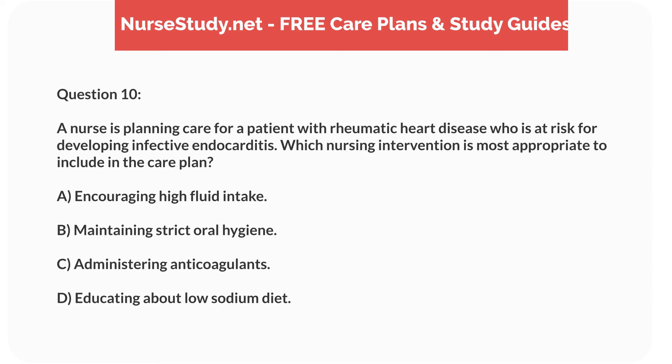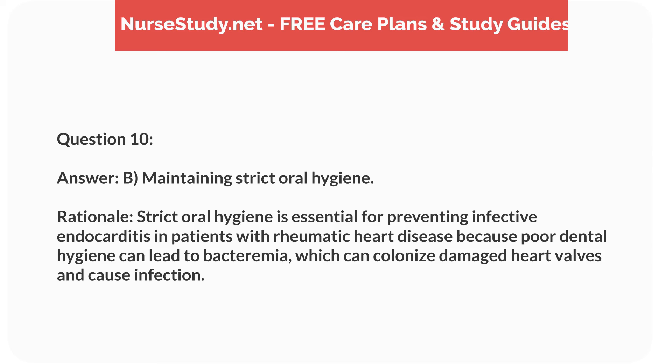Question 10. A nurse is planning care for a patient with rheumatic heart disease who is at risk for developing infective endocarditis. Which nursing intervention is most appropriate? Answer: B. Maintaining strict oral hygiene. Rationale: Strict oral hygiene is essential for preventing infective endocarditis in patients with rheumatic heart disease, because poor dental hygiene can lead to bacteremia, which can colonize damaged heart valves and cause infection.